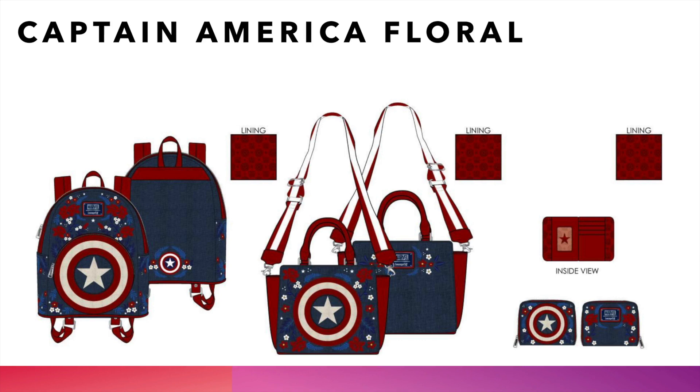This next one was previewed on July 4th when Loungefly dropped that it was coming out. People went crazy for this one — it is the Captain America floral. We've got the iconic Captain America shield there, and we've got the red, blues, and white sort of embroidered and embossed flowers on this one, with the embossed shield as well. We've got the mini backpack, crossbody, as well as zip around wallet. Fantastic catalog this month. Can we say this is America's bag? I think we can.